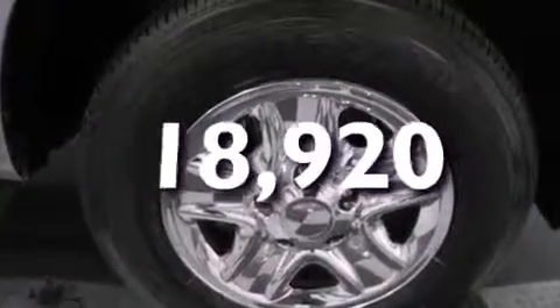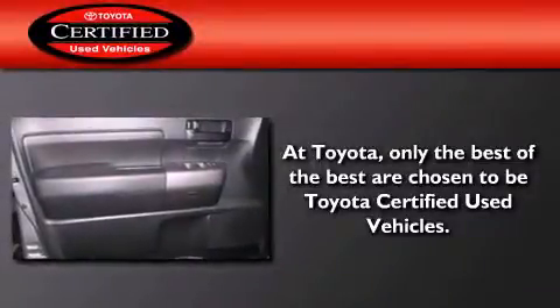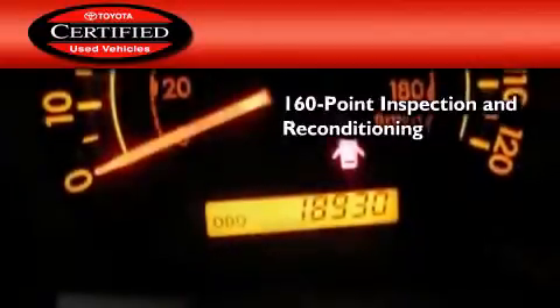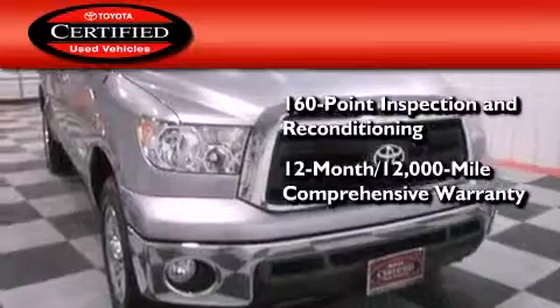This vehicle has less than 19,000 miles. Toyota's certification includes a 160-point inspection and an extensive reconditioning process, plus a 12-month, 12,000-mile comprehensive warranty.